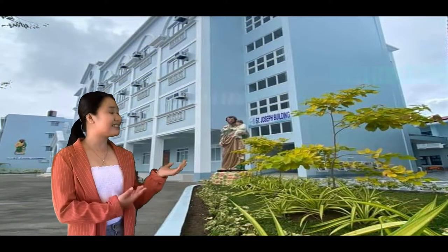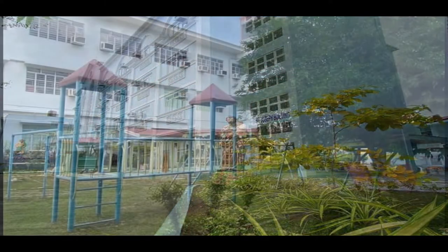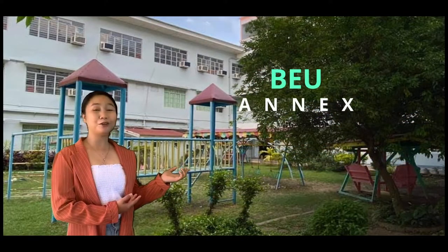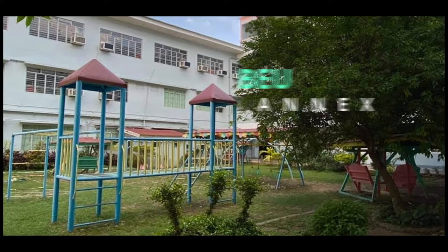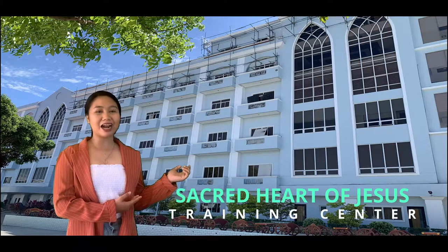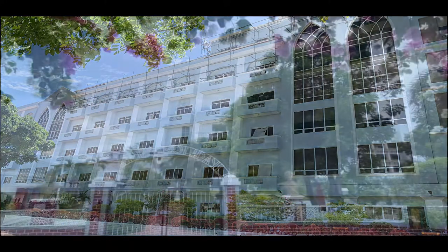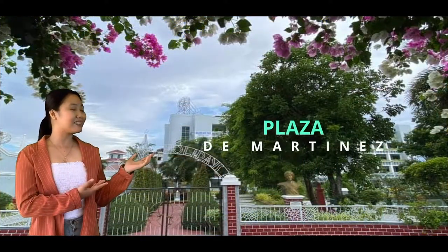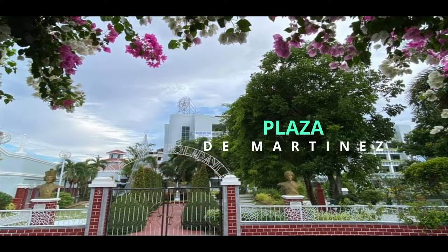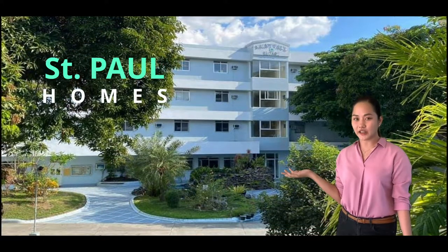And this is Saint Joseph Lillian. Billio Alex. And this is the Sacred Heart of Jesus Training Center. Plaza de Martinez. Welcome to St. Paul Homes.